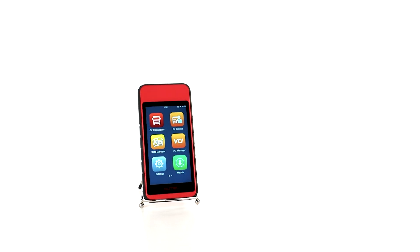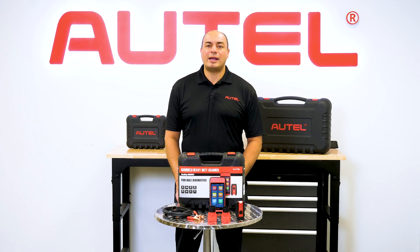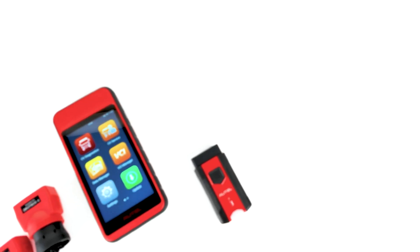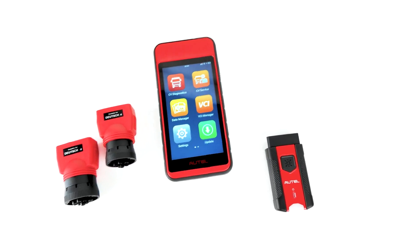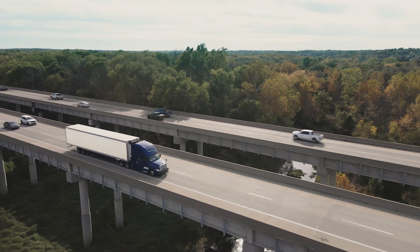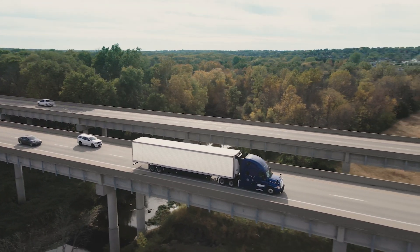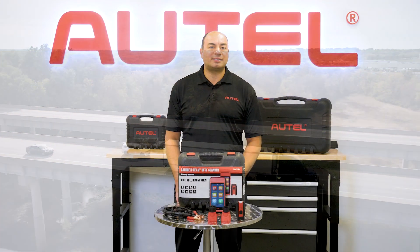The tablet is lightweight at just under a pound and is an Android-based touchscreen with great battery life, an 8 megapixel camera, and 64 gigs of software and data storage capacity. It comes with the Autel Maxi VCI V200 wireless Bluetooth VCI. This supports J1708, J1939, J1587, and PLC protocols.